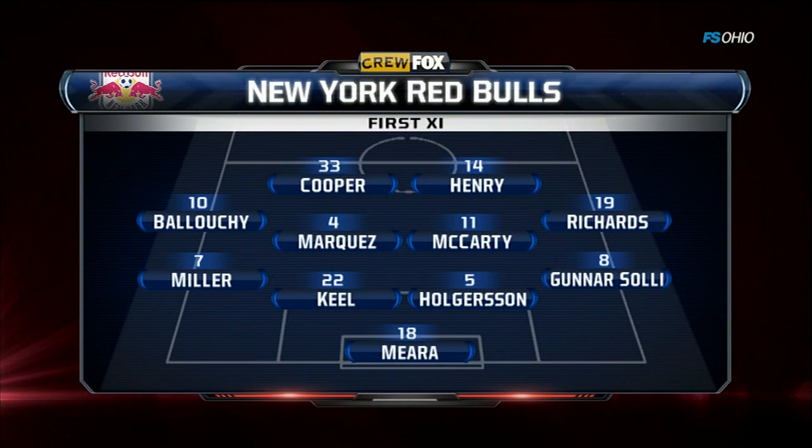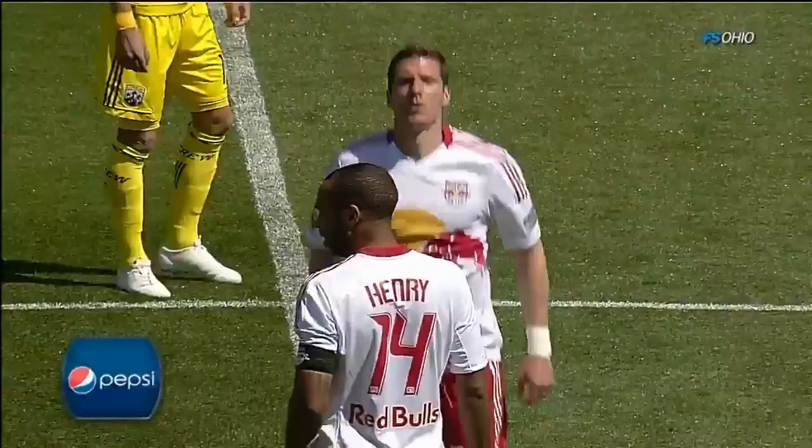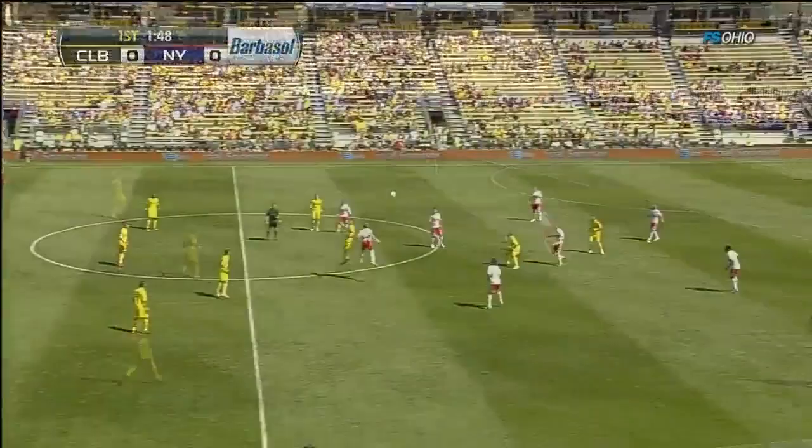Looking at the potent offense — Manny Ballou getting the start at left midfield, Stephen Keel coming in, and then Marquez and McCarty in that heart of the midfield. Right off the bat you get a look at that strike partnership of Thierry Henry and Kenny Cooper. This is a team that's as good as any, leading the league in goals — though they leak them too.